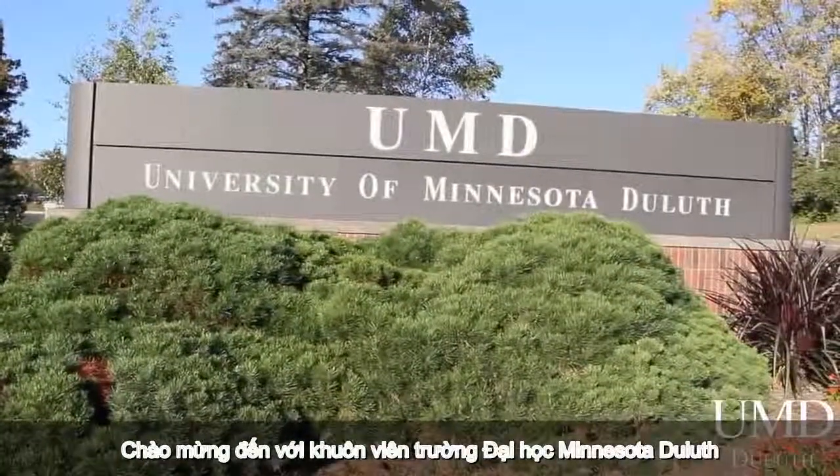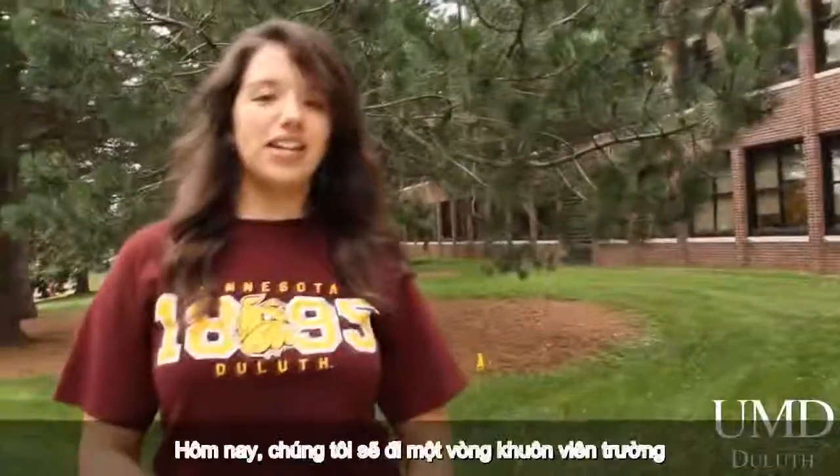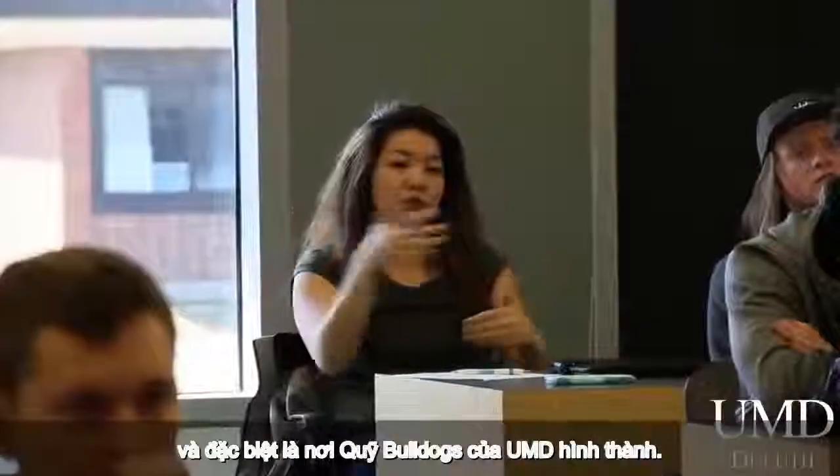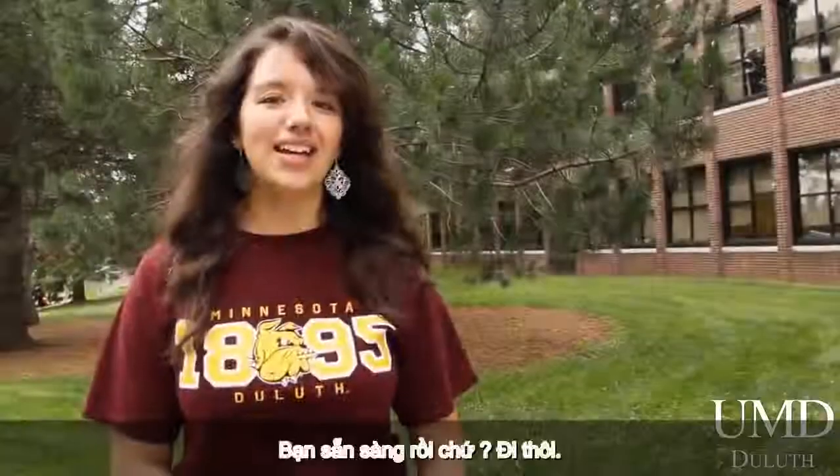Welcome to the University of Minnesota Duluth. Today we'll take a quick walk through campus and show you the how, why, and especially where UMD Bulldogs get it done. Are you ready? Let's go!